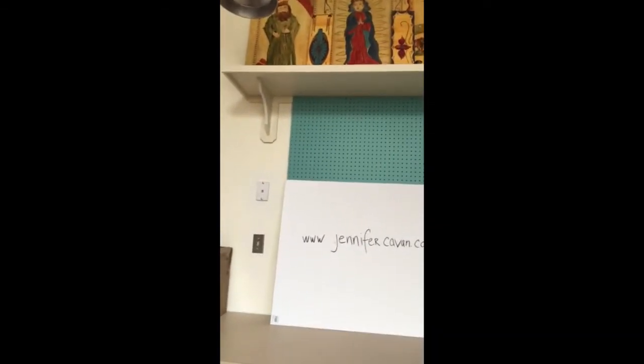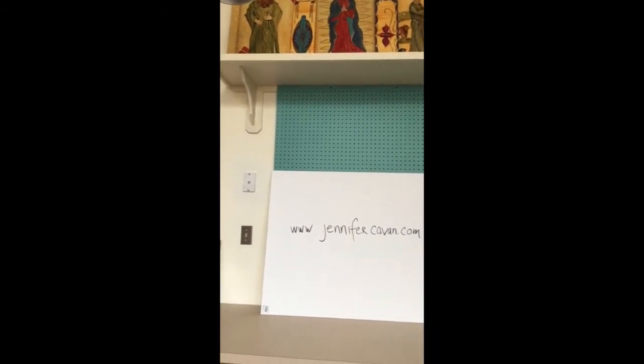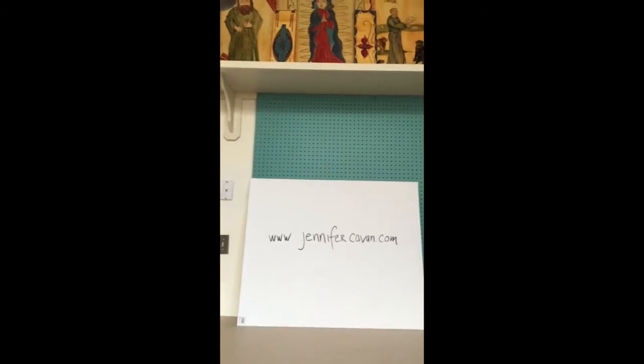My website is www.jenniferkavan.com. I just want to say thank you for coming and taking a look at my studio. Stay safe. Be well.